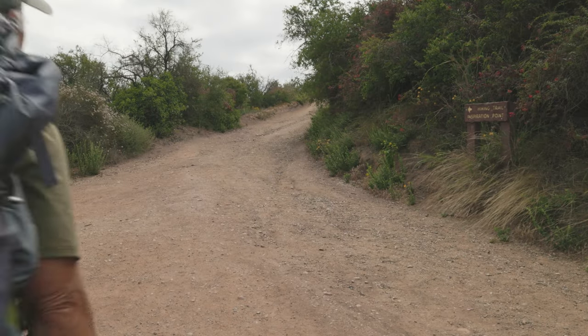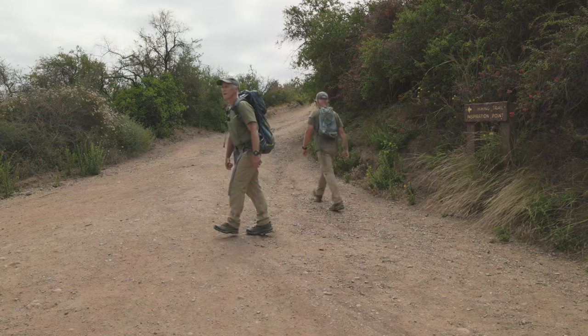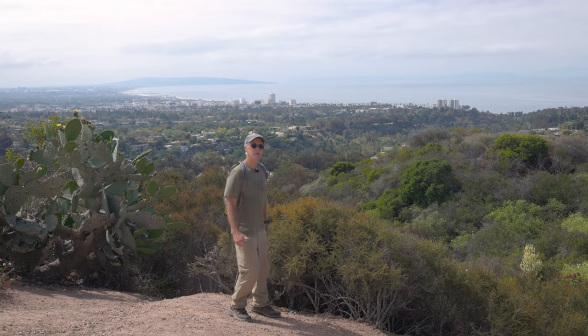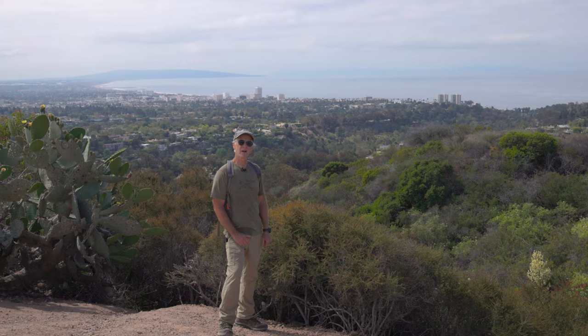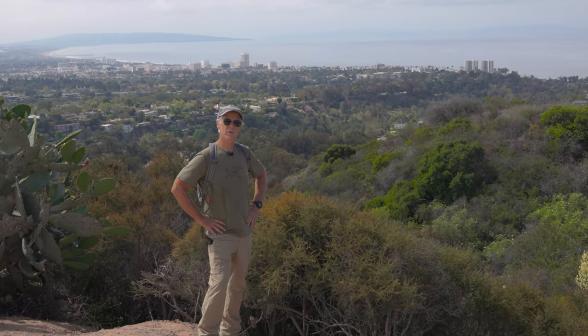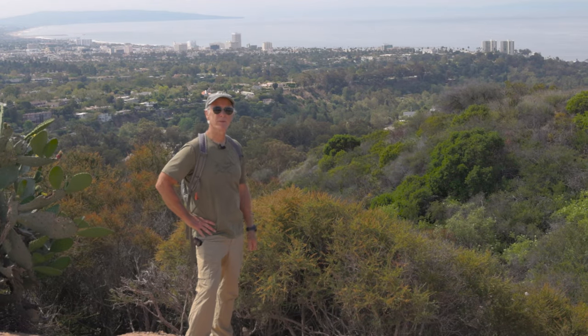After about a mile, you'll come to a sign on the right directing you to Inspiration Point. If the name intrigues you, hike about a tenth of a mile for this. If nothing else, this illustrates a theme for the next few days — how hiking through the Santa Monica Mountains is a blend of wilderness and urban development.